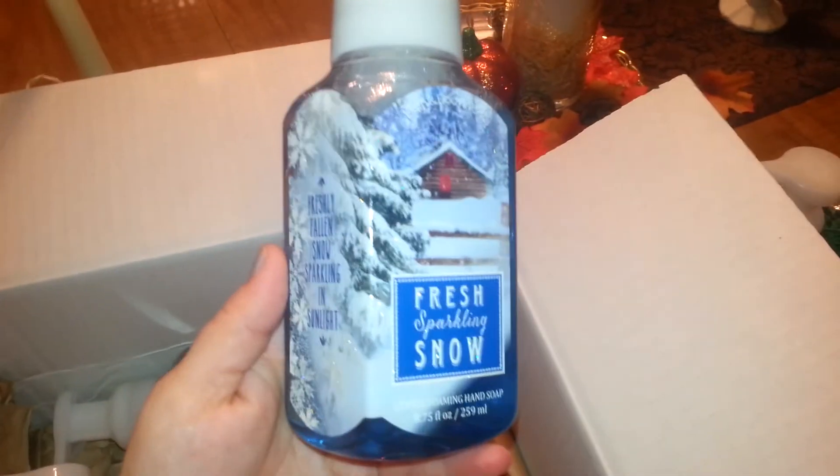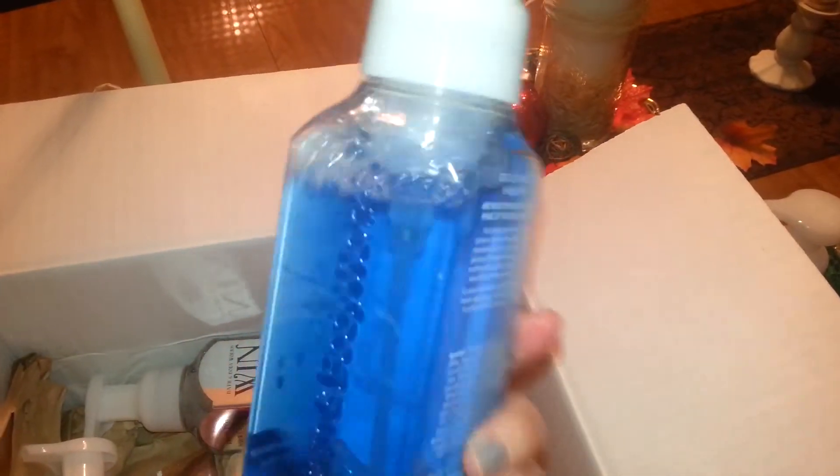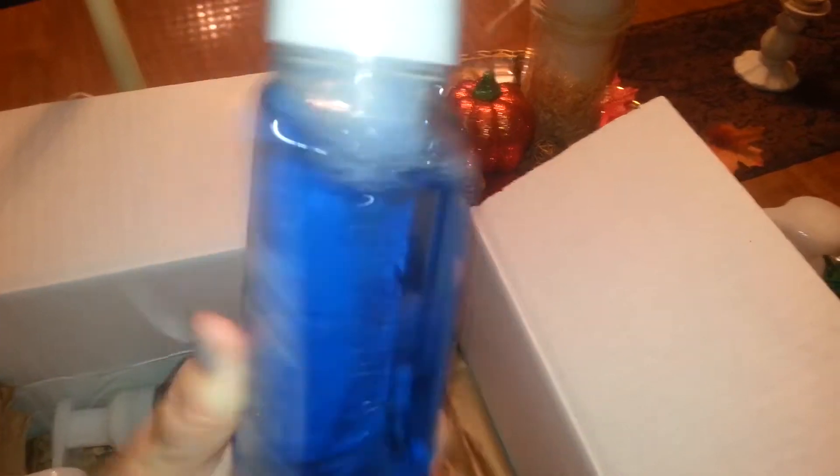And then this one here is Fresh Sparkling Snow — we have this in a pocket pack. And this one smells so much like candy, but it doesn't have the notes on this one. It's weird. But it just reminds me of like the sweet candy, like an airhead.